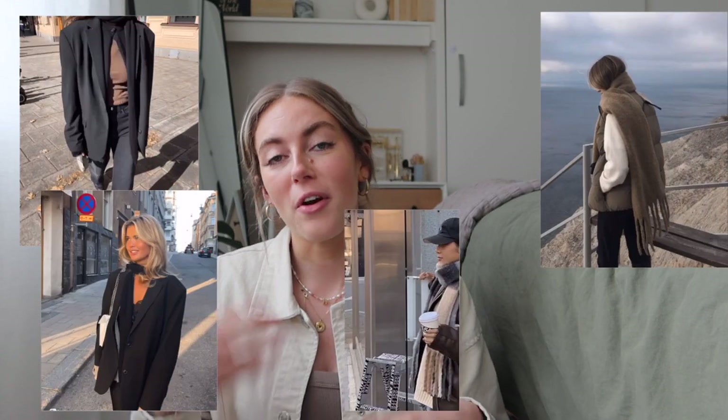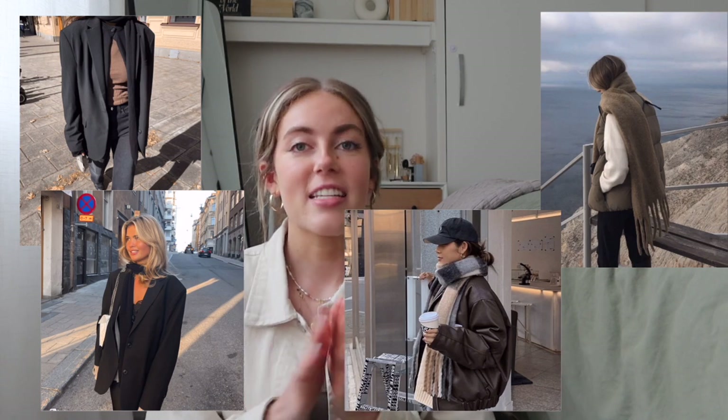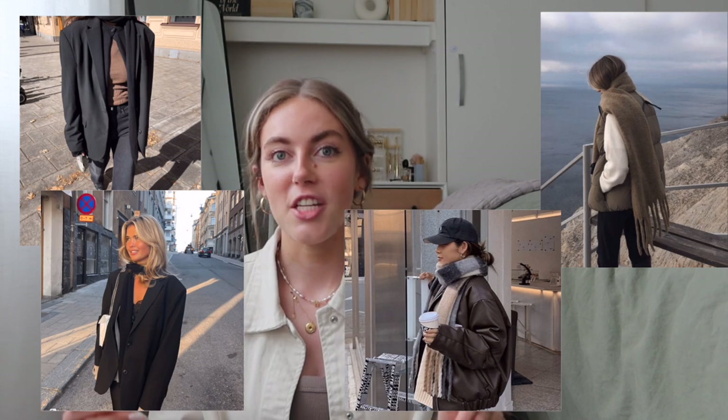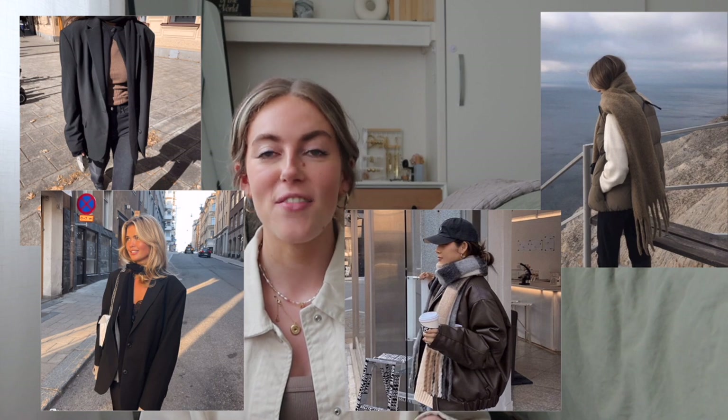For accessories: scarves — whether a thick chunky scarf or a thin long scarf — are perfect for fall. They make such a difference to your outfit, adding that next touch. If you're just wearing a long sleeve and jeans, having a chunky or long scarf just takes it to the next level. It's cozy, it's a statement piece, and it's a great accessory.